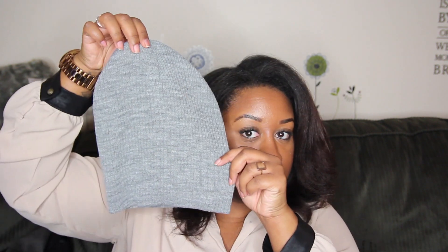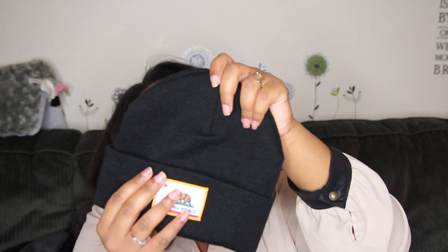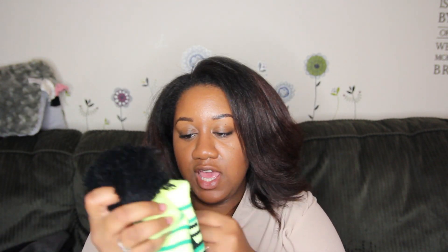I got four different beanies from Forever 21 because they were a good price. The first is just a gray beanie for $2.80. Then a black bobble beanie for $6.80. Another black beanie that says 'California Republic' on it — also $6.80 — which is one of my favorites. And then a bright bobble hat for $8.80 that says 'Never Stop Believing.' Everything from Forever 21 was from their plus size line, and I'll put links below.